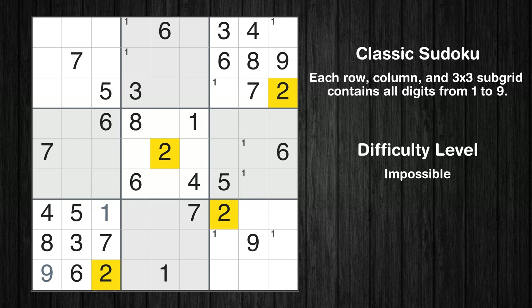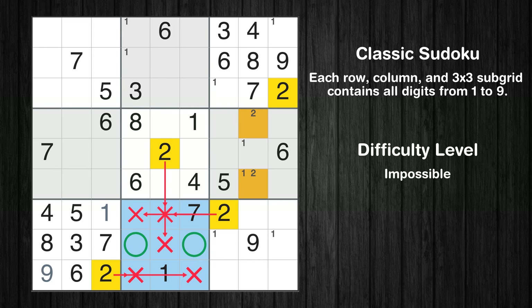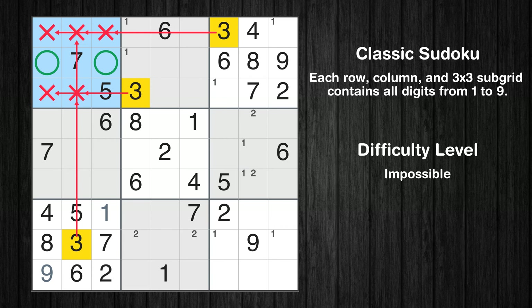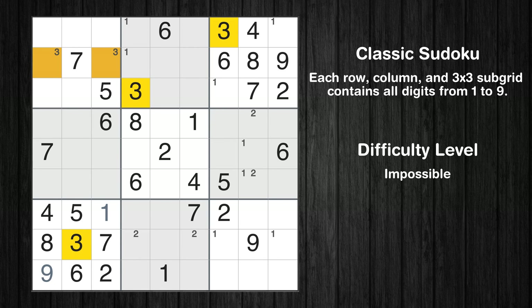Let's move to number 2. Only two positions left in the sixth box where value 2 can be placed. Only two positions left in the eighth box where value 2 can be placed. Let's move to number 3. Only two positions left in the first box where value 3 can be placed. Only two positions left in the eighth box where value 3 can be placed.